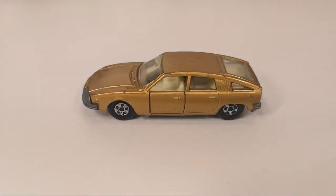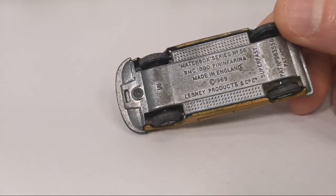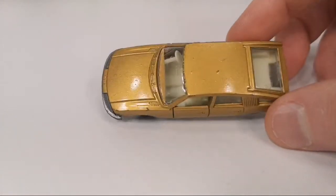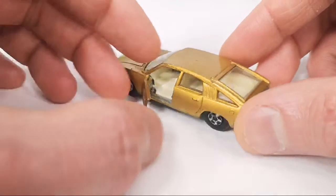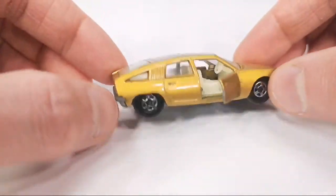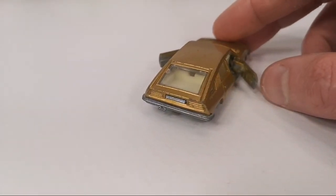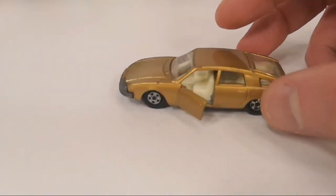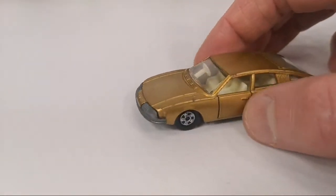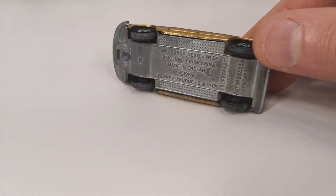Continuing with Matchbox — this is the BMC 1800 Pinifarina. From 1969 to 1970 this was built. Of course it's got suspension. Good old Lesney Matchbox — metal on metal.